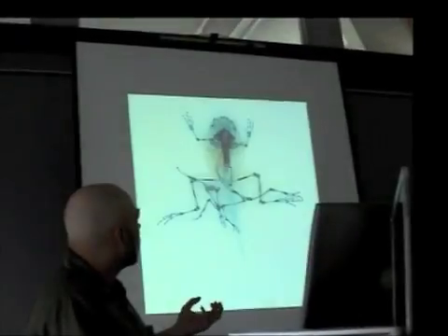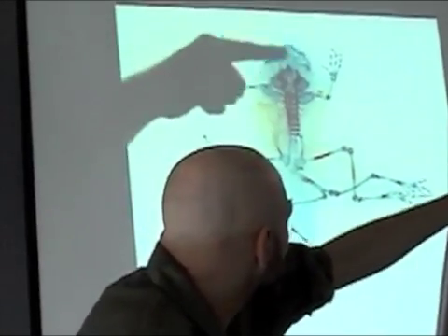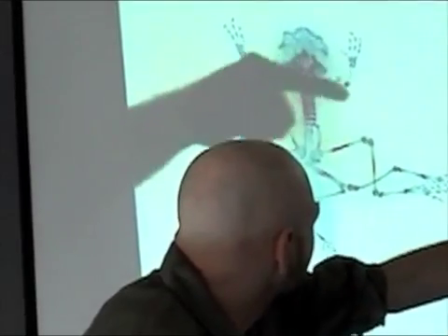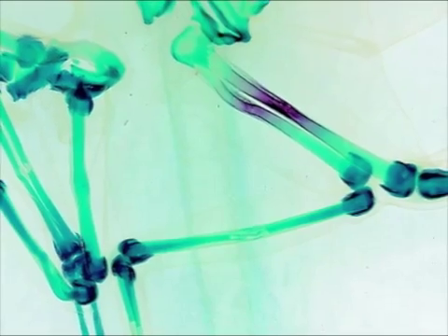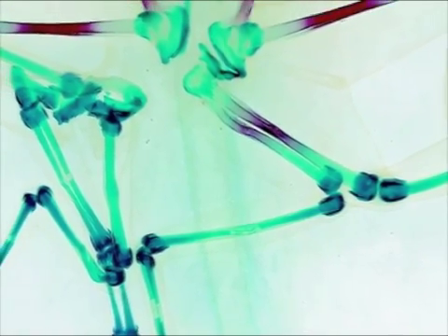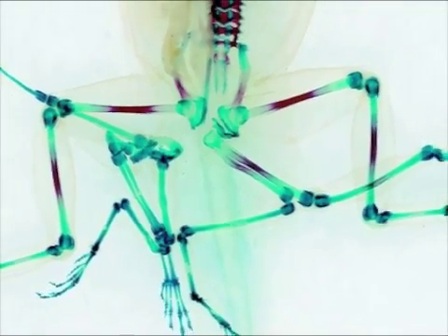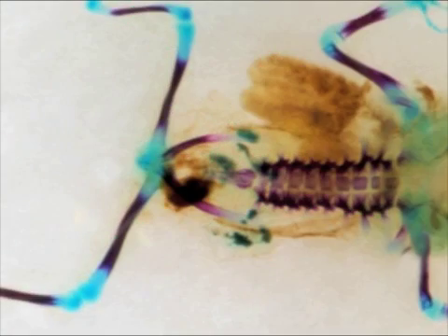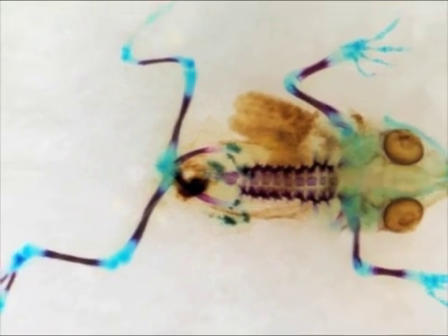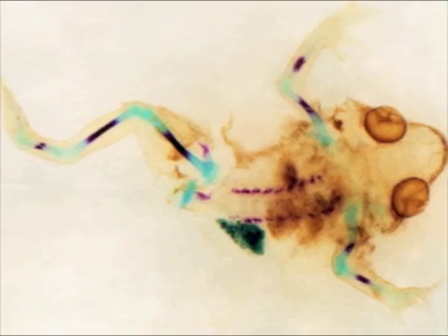Once they've been preserved, I do something called clearing and staining — a technique developed to study embryonic development so you can understand where the energy of the developing organism goes. I typically use a two-color technique: a blue stain to look at cartilage and a red stain to look at calcified tissue. This tells you, for something like a frog with no back legs or 20 back legs, at what stage of development that deformity occurs.